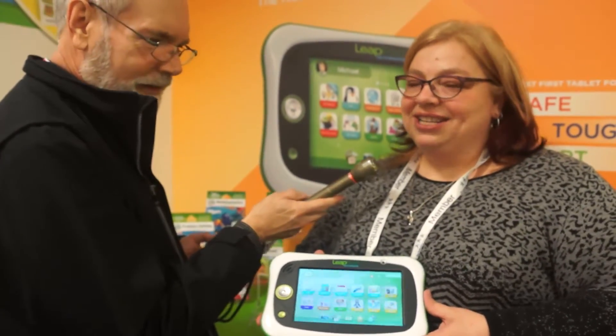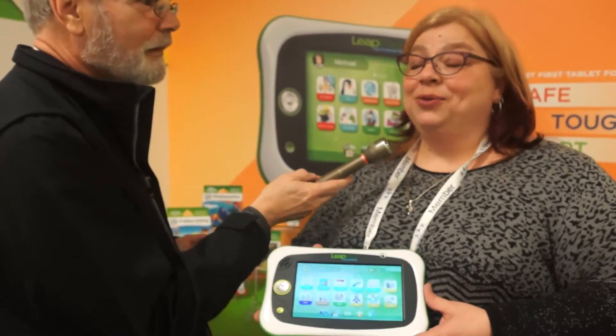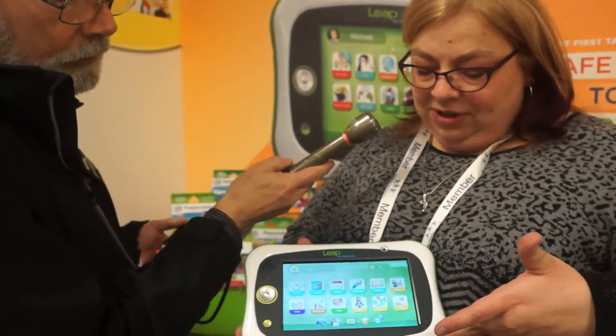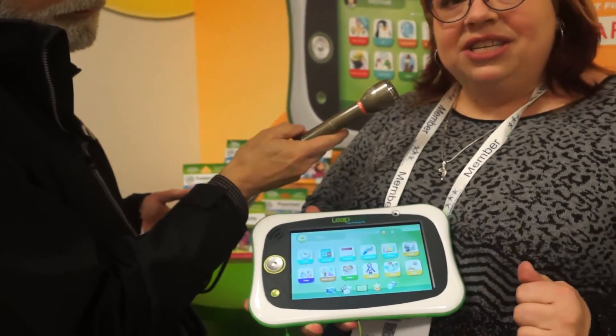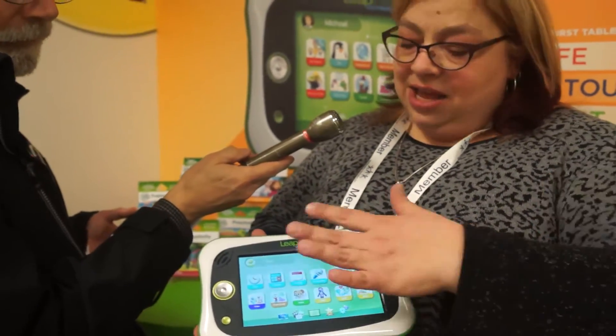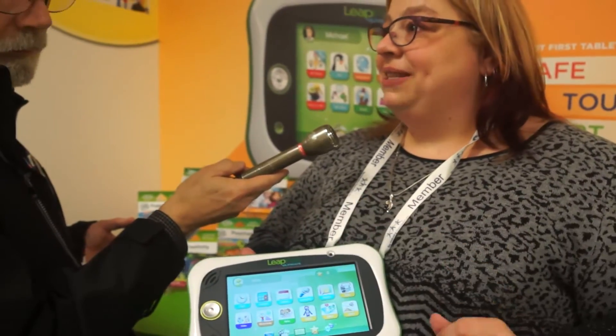We're very excited to be launching our brand new LeapPad Ultimate. It is KidSafe, KidTough, and KidSmart. It'll be available this August, and this device is KidTough — it's got a built-in bumper and a shatter-safe screen, so if the worst happens and the screen breaks, you'll have no glass or loose pieces.